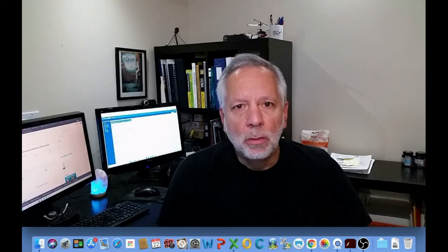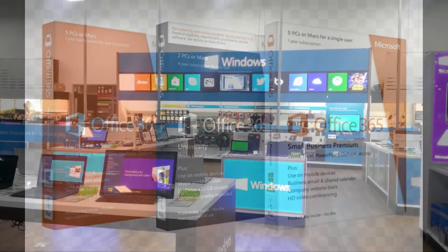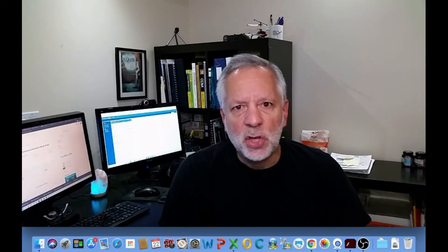Some years ago, the only option for having Microsoft Office was to purchase the software with a single payment in a store, or in many cases it came included when you bought a new computer. When you purchased Microsoft Office, you had to stay with that version until you bought the new software again. In 2013, Microsoft launched Office as a subscription called Office 365 — a business model where users pay a monthly fee for the Office suite instead of purchasing the software.